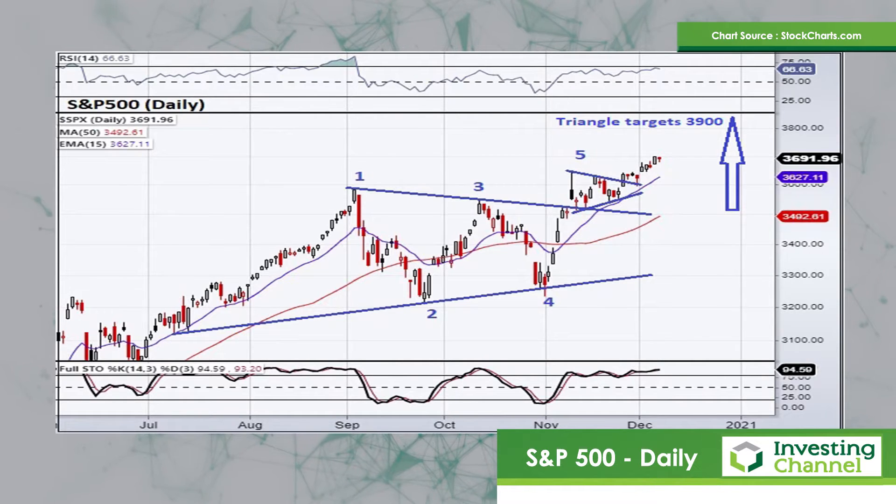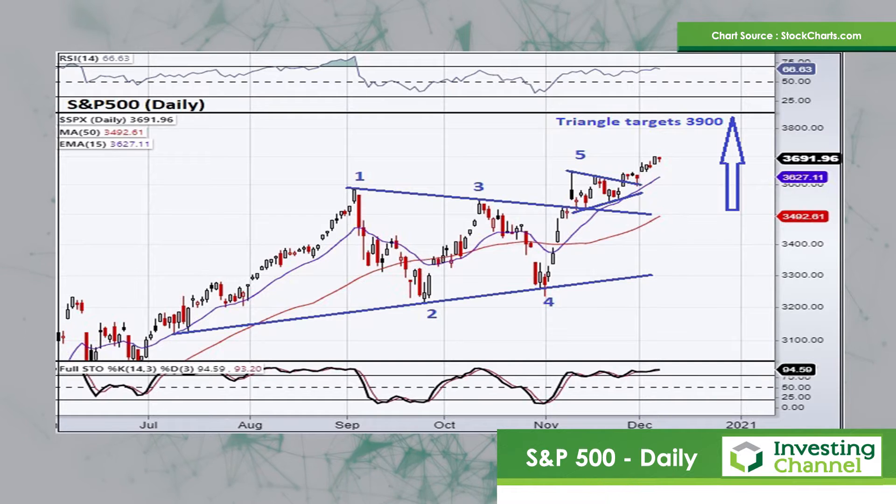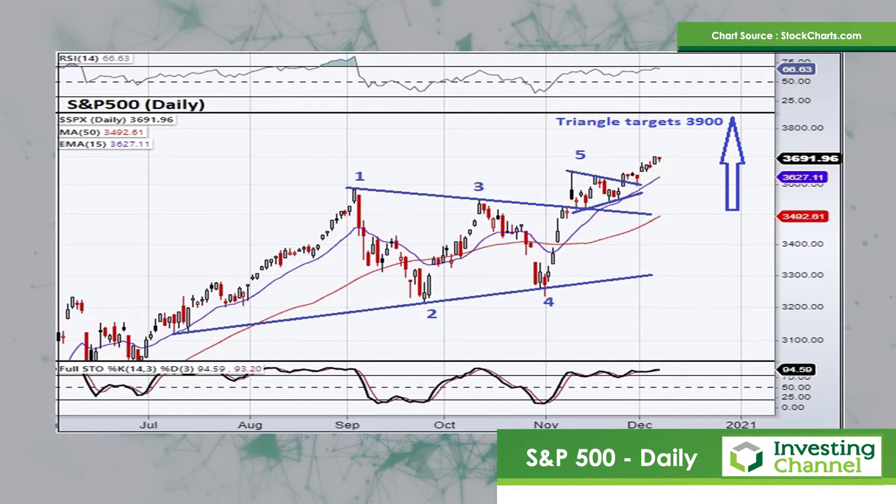What you can see quite clearly evident on this chart is that beautiful triangle structure that broke to the upside in the middle of November. It's labeled quite clearly there, labels one, two, three, and four. And then typically, you'll see a triangle pattern will break to the upside on the fifth wave. And that's exactly what happened here.